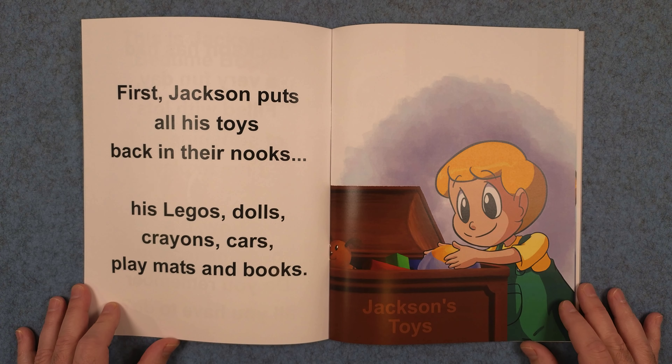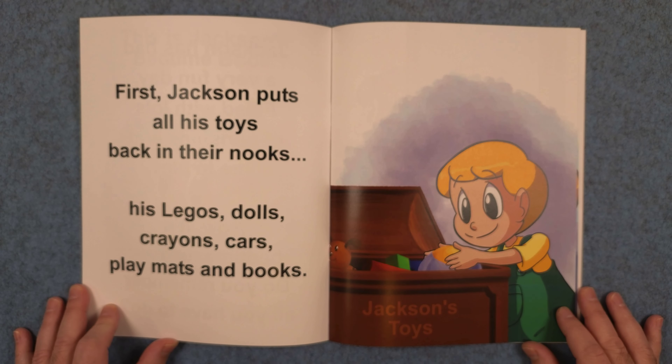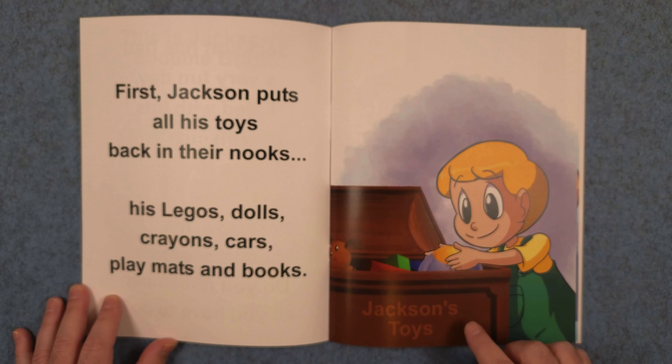First, Jackson puts all of his toys back in their nooks. His Legos, dolls, crayons, cars, play mats, and books. Jackson's toys.